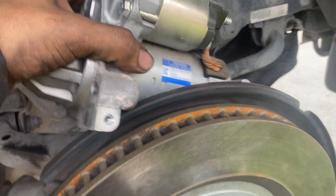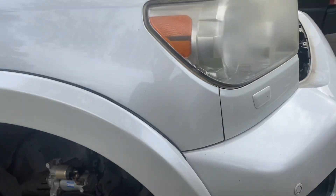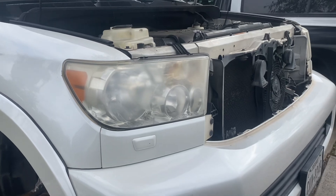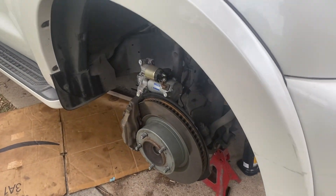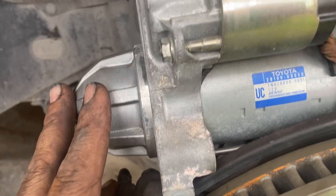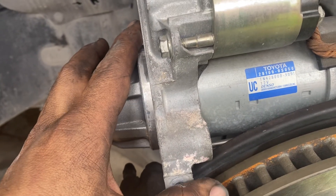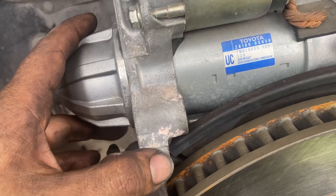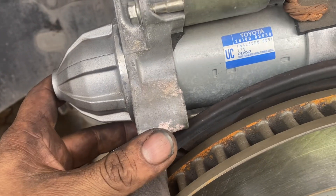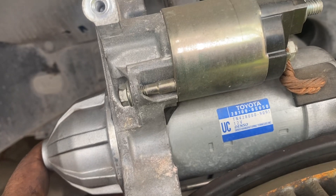For my social media followers, we have this 2013 Toyota Sequoia here — a 5.7 liter Toyota. Sorry about it, but I forgot to make the video a little earlier. Basically, this is why we have work on it: the starter.